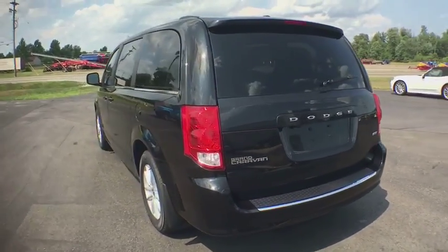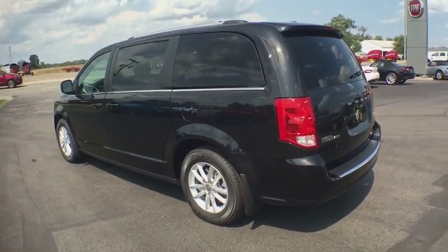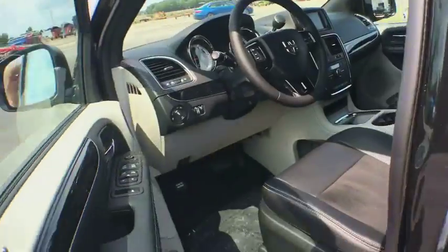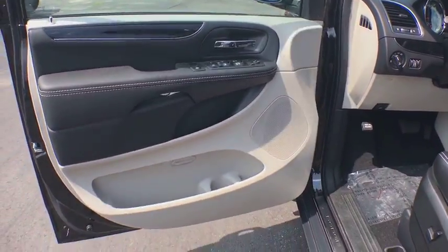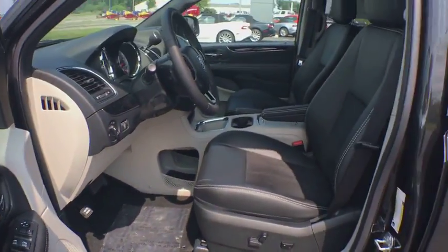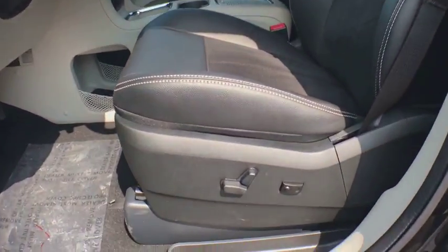Traction control, remote engine start, power liftgate, dual airbags, leather wrapped steering wheel, power steering, alloy wheels, four-wheel disc brakes, hard disk drive media storage, universal garage door opener, heated steering wheel, electronic stability control.